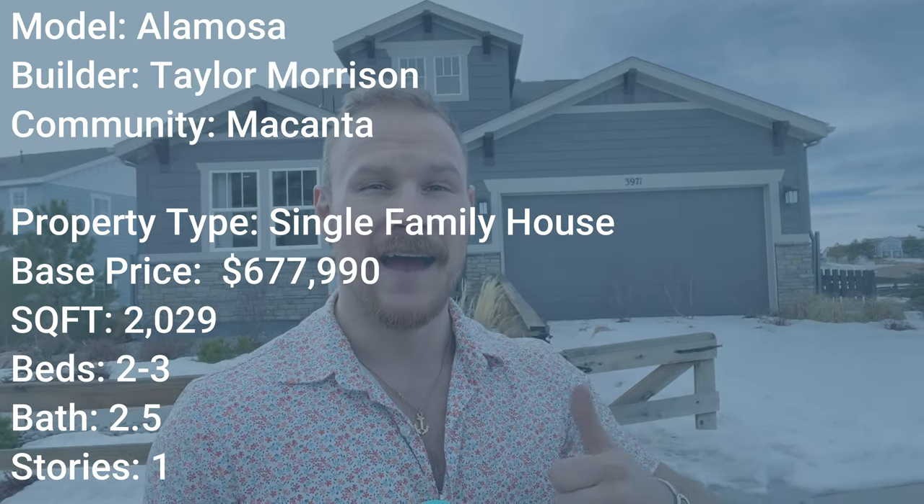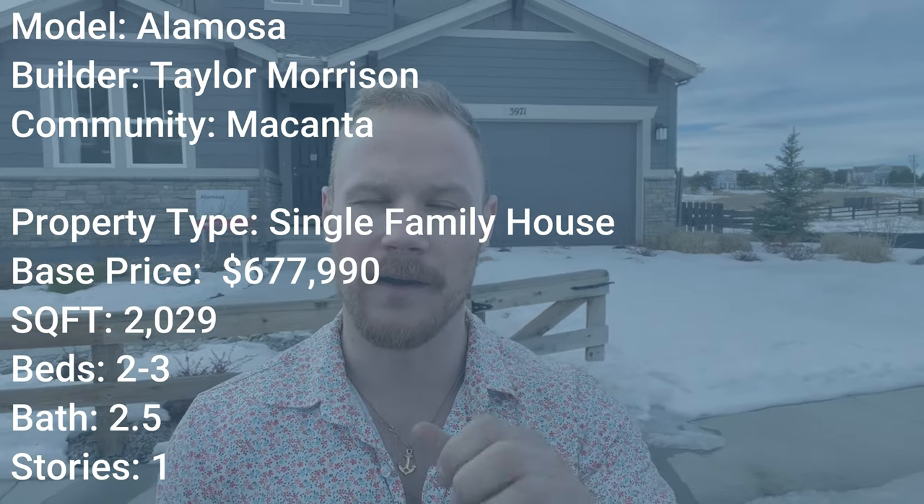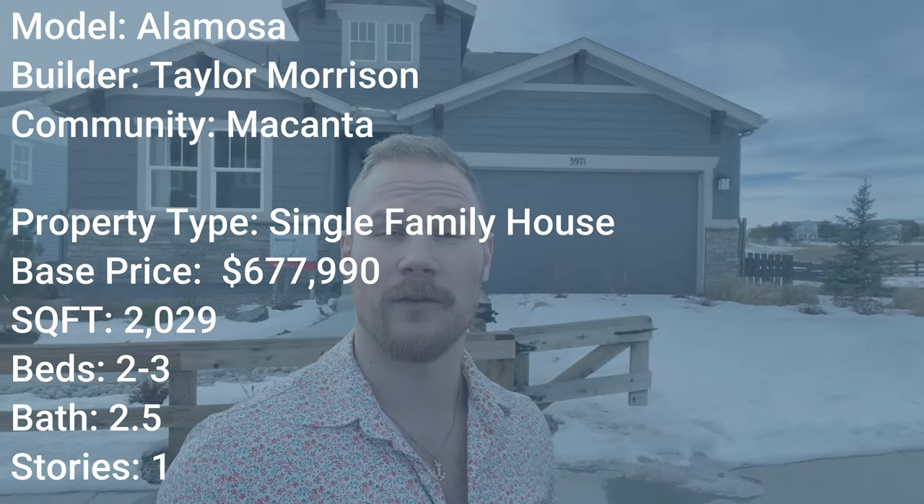To save time I'm going to throw the stats up on the screen for this home so you can see them, as opposed to taking a minute to recite them. I'm also going to tell you more about this community in a voiceover as I'm walking you through this home.